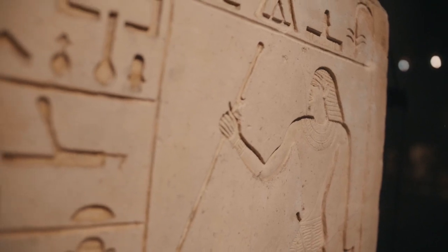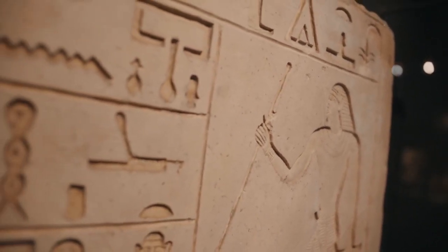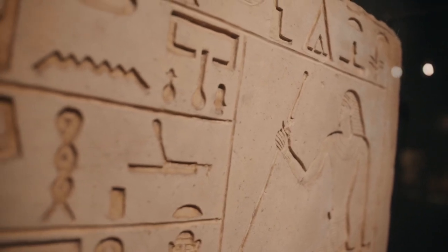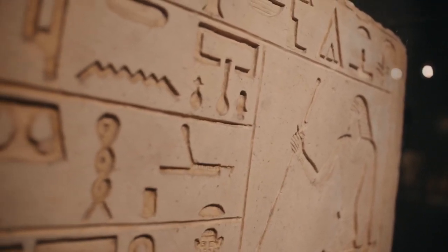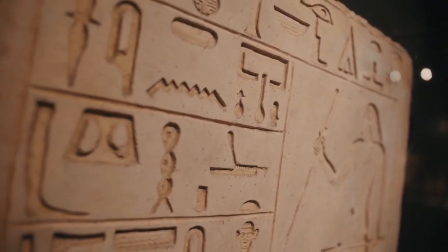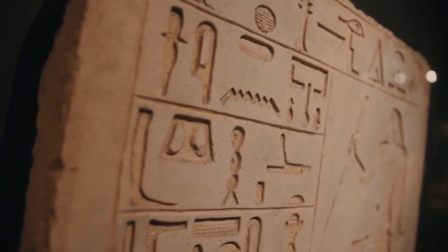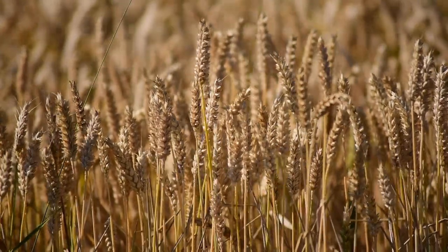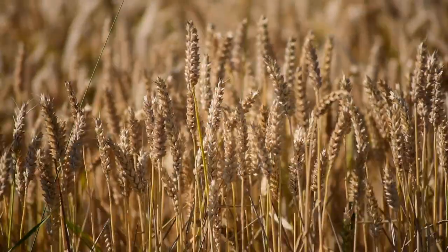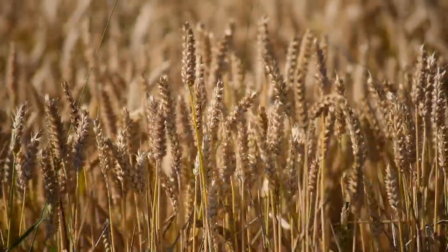The rich alluvial soil was perfect for cultivation, and the ancient Egyptians wasted no time in planting their crops. Wheat and barley were among the primary grains grown, serving as the staples of the Egyptian diet. These grains were not only consumed as bread and porridge, but were also used in brewing beer, a dietary staple that was central to social and religious gatherings.